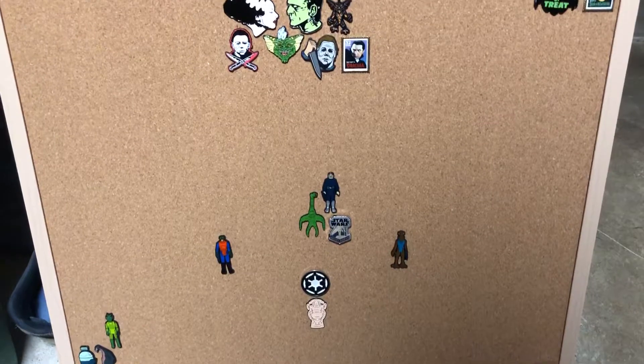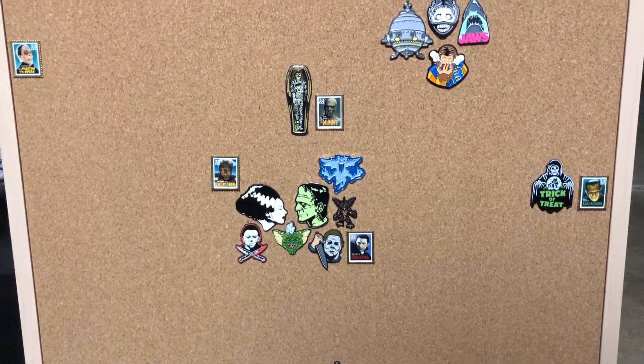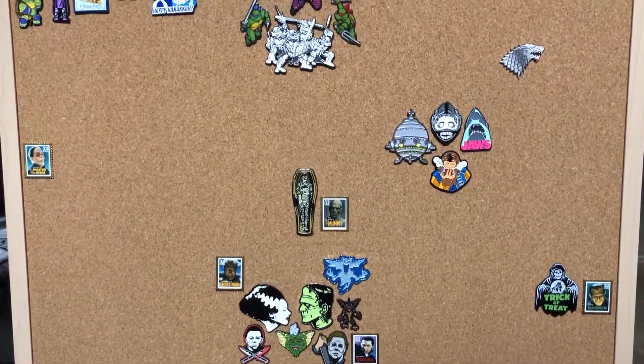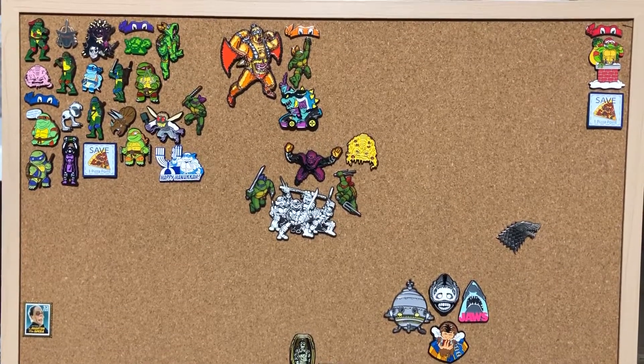We've got some Star Wars, some horror pins — got the Gremlins, Frankenstein, the Mummy, Wolfman. And then got the Ninja Turtles, because I love Ninja Turtles.